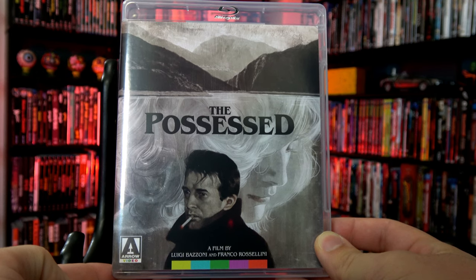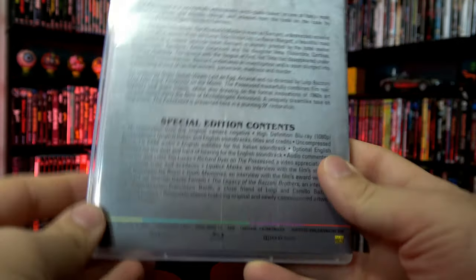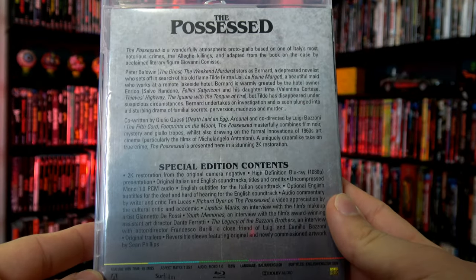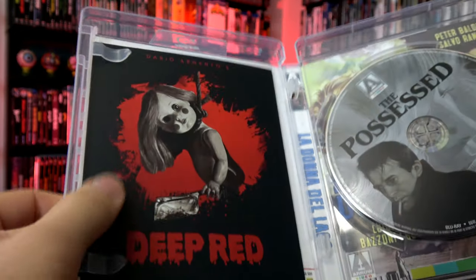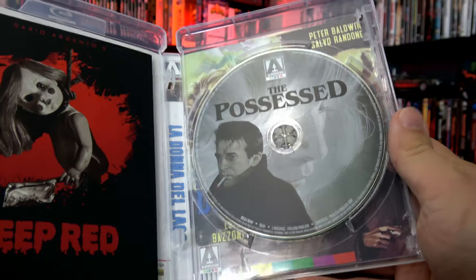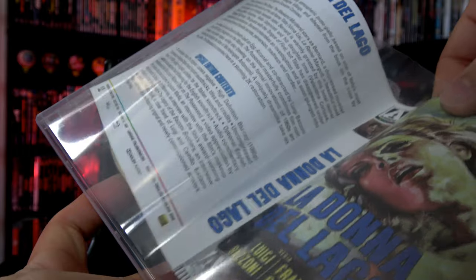Here's a quick look at the front, the spine, and the back. On the inside, we have a postcard advertising Deep Red, which I have already unboxed and reviewed. The disc is over on the right, and of course the original Italian artwork on the reverse side.